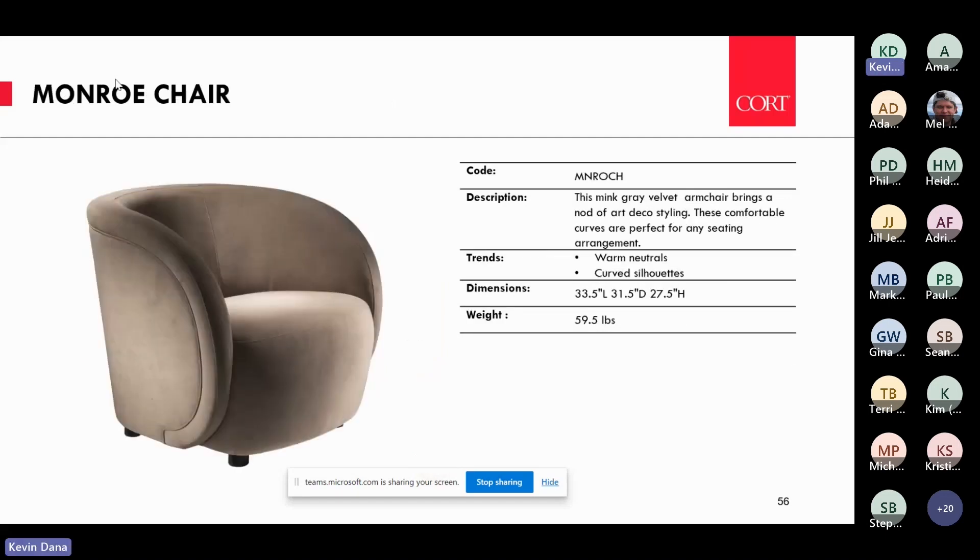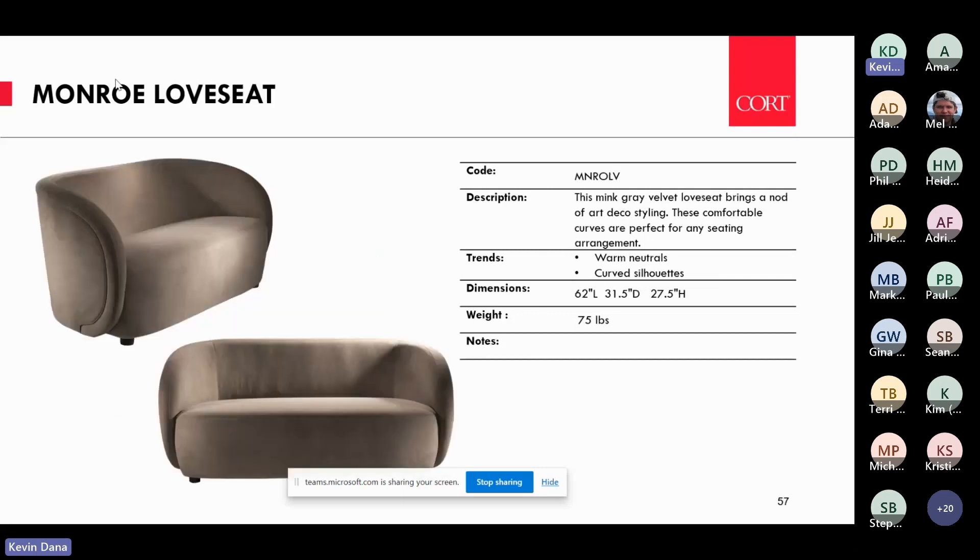Monroe embodies the art deco trend. This little chair is great for stage seating and small collaboration spaces, with corresponding love seats. It looks dynamite in person. We did it in a trending neutral color we're calling mink gray velvet — you can really pair it with all sorts of warm colors, tones, or light fabrics.